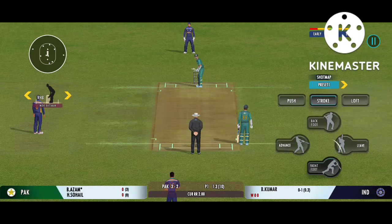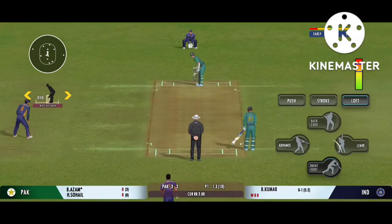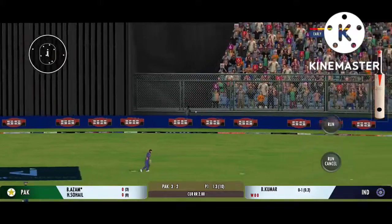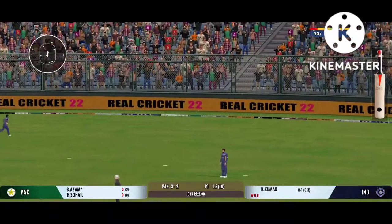The batsman should watch the ball closely and get in line of the ball. And then third ball — hammered away for four. Good placement.